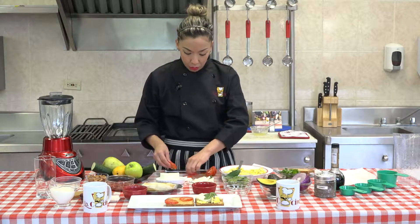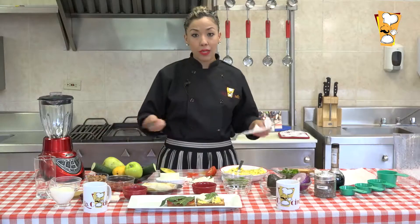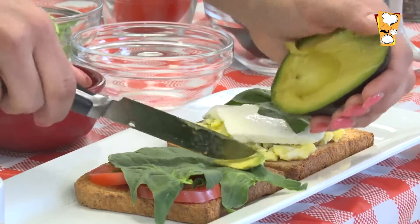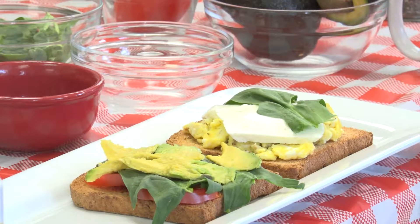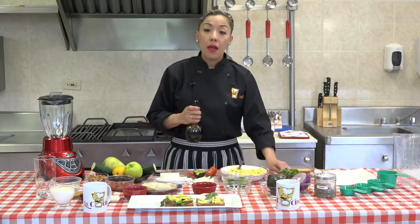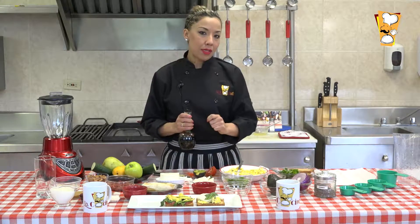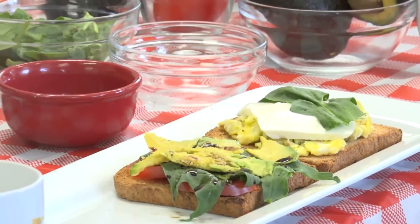La gente que trabaja se queja de cómo puede llevar una alimentación saludable fuera de casa, y sí se puede con estos tópers y bolsas. Ahorita vamos a hacer un batido sumamente sencillo para los chiquitines. Un tip: le ponemos un poquito de sal, no le tengan miedo; la sal no es mala cuando se consume con moderación. La gente que no quiere sal en la mesa come jamón, embutidos, papas fritas y enlatados, que nos proporcionan mucho más contenido de sodio que una pizquita de sal.